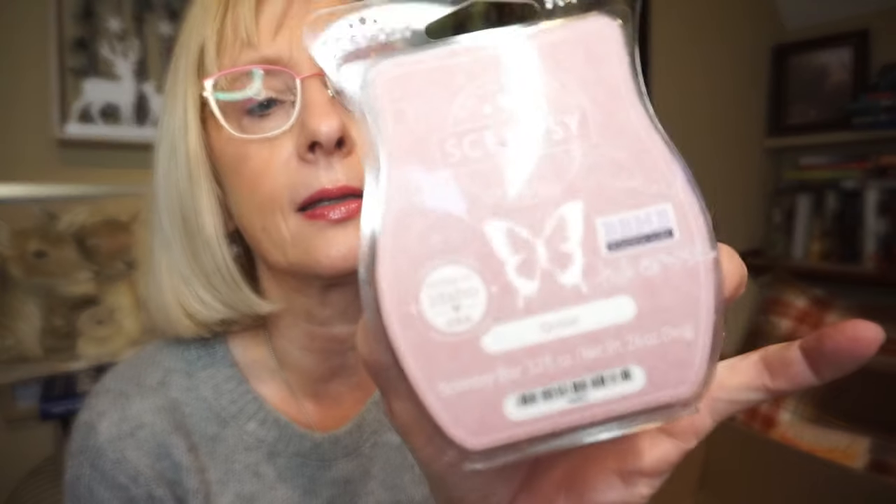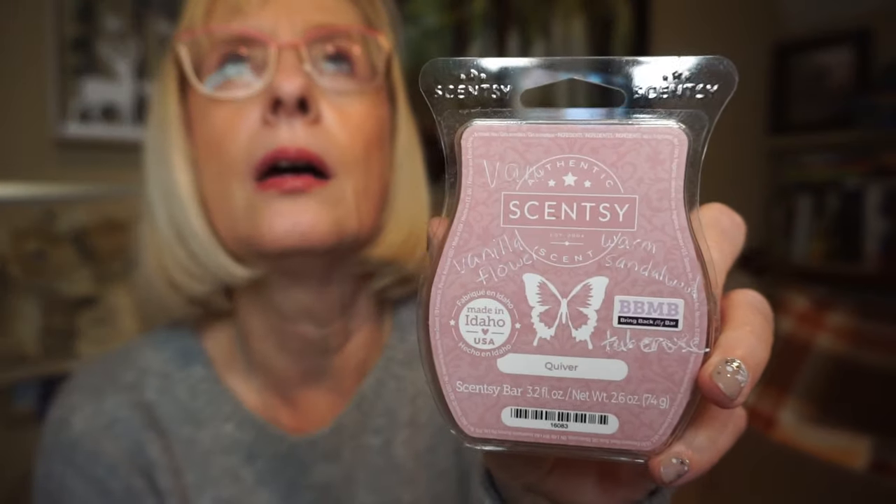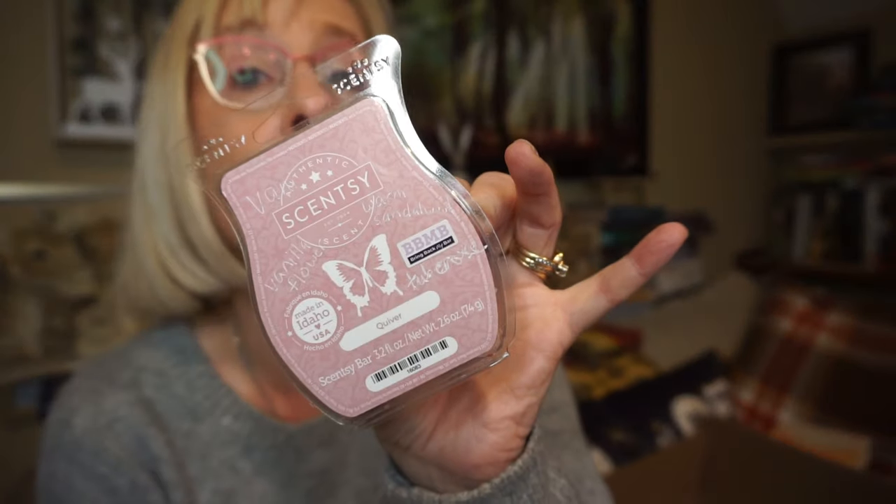This is Quiver by Scentsy. I forget the exact scent notes, but it was a very unique, kind of fruity, perfumey scent. I did like it. The throw was probably about an eight or so and it was long lasting. Great bedroom scent.